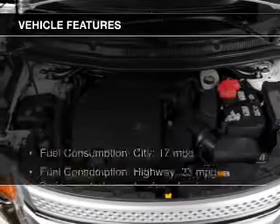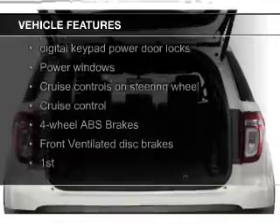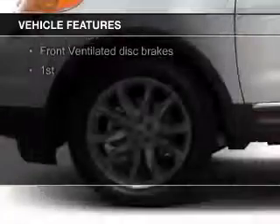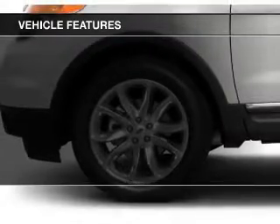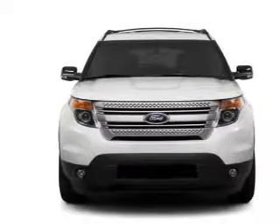The features include Bluetooth connectivity, Ford Sync voice activation, Sirius XM satellite radio, digital audio input, an auxiliary input, steering wheel controls, a premium sound system, premium rims, auto-dimming mirrors, and a tilt and telescopic steering wheel.